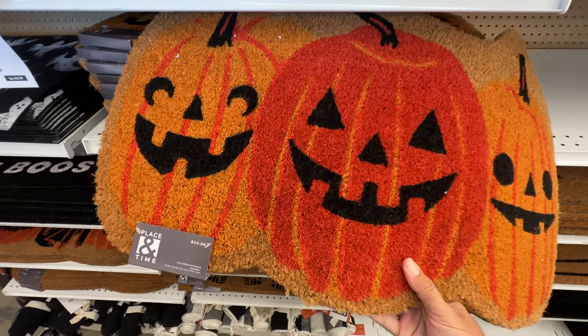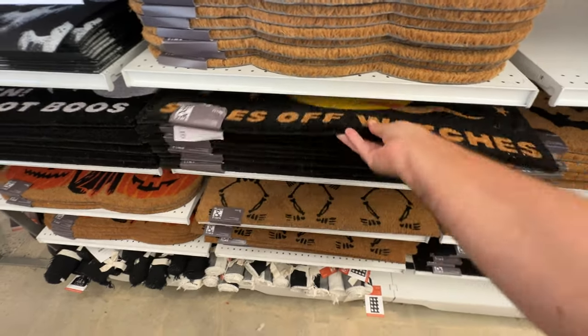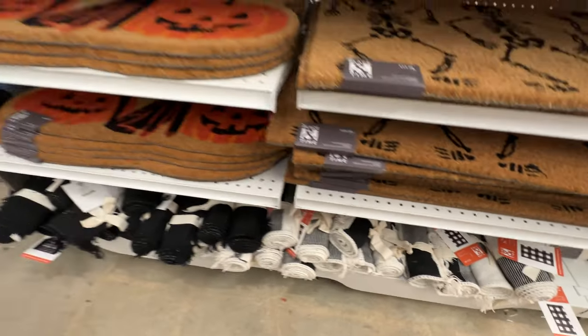Here we are continuing to look at the doormats. There are only about six or eight more to go, but I think some of these are going to repeat.